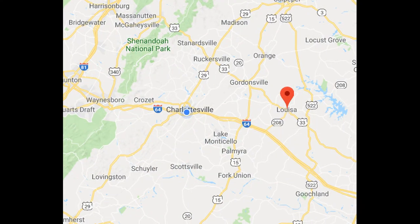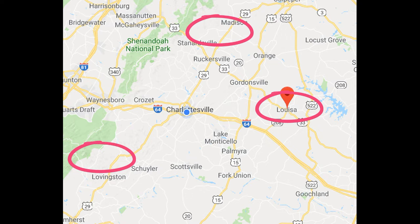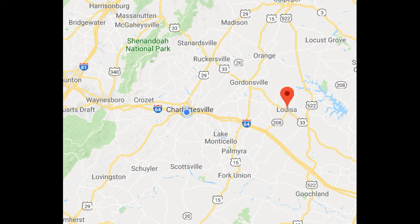The surrounding counties such as Greene, Louisa County, and Nelson saw a decrease in median sales price, but for attached homes it went up. Fluvanna saw an increase in median price for both attached and detached homes.